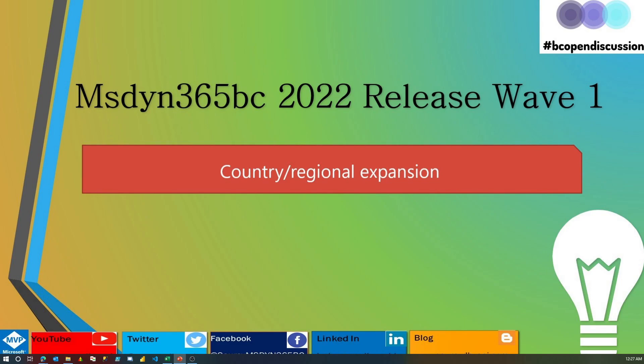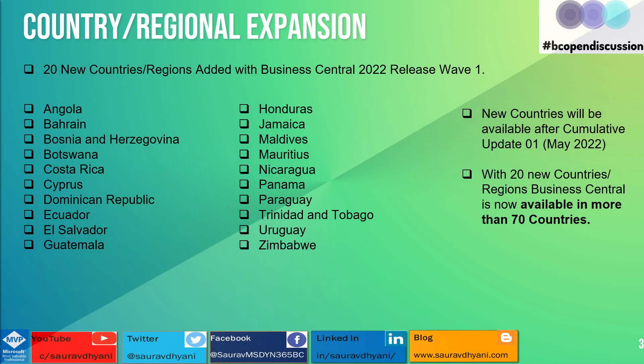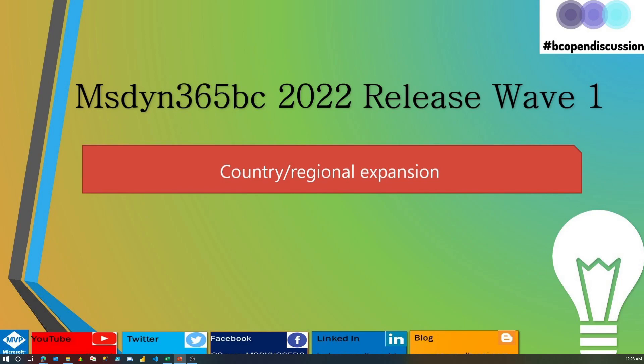Let's look at the list of countries so that if you have customers in those areas, you can start thinking about their upgrades or new implementations in that region, and test out how the partner-led localization or extension is working with the local regulatory features. These new countries will be added with Cumulative Update 1, around May 2022.